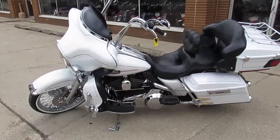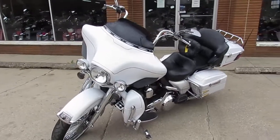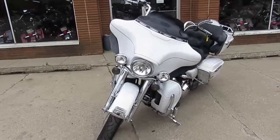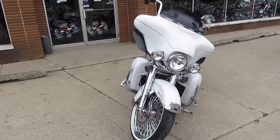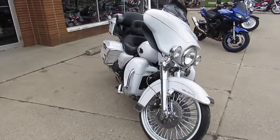Hey guys, it's ApprovalPowerSports.com here doing some videos on the used Harley Davidsons we got in the showroom. We got guaranteed financing, we got leasing programs available, we can assist with shipping nationwide. We offer out-of-state financing, we also offer layaway, and your trade-ins are always welcome.